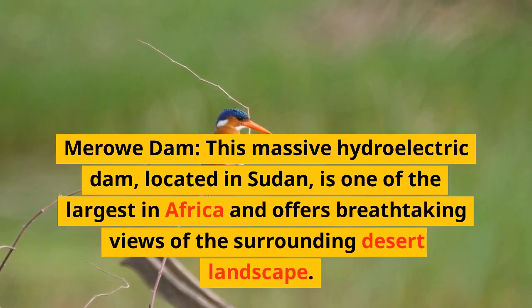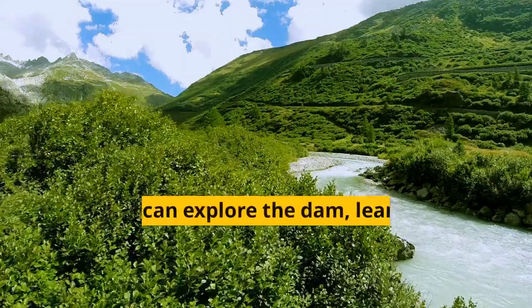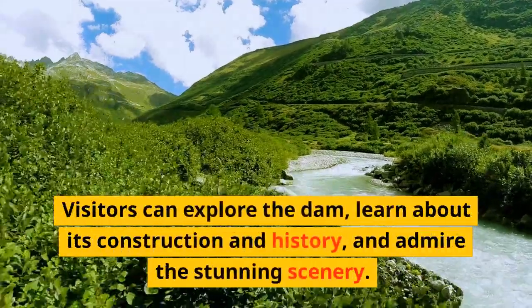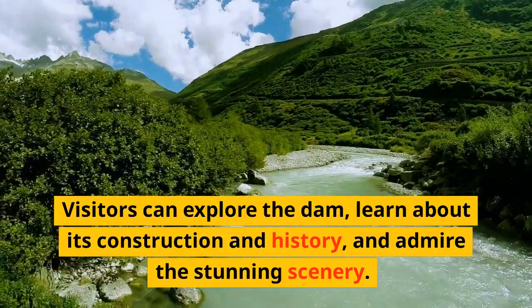The Merowe Dam — this massive hydroelectric dam, located in Sudan, is one of the largest in Africa and offers breathtaking views of the surrounding desert landscape. Visitors can explore the dam, learn about its construction and history, and admire the stunning scenery.